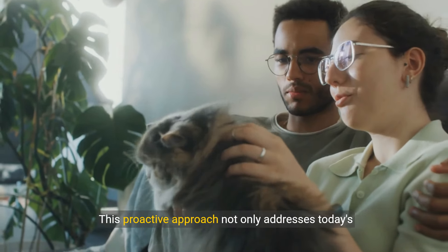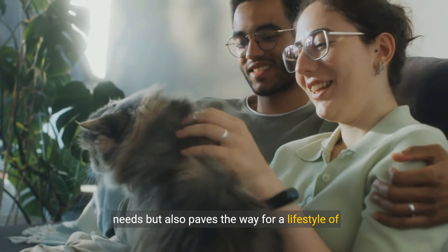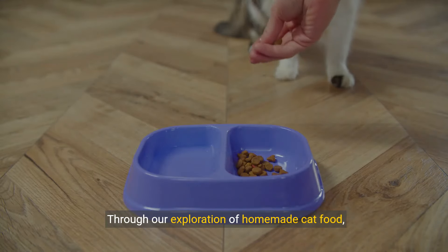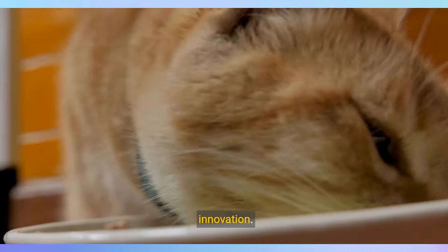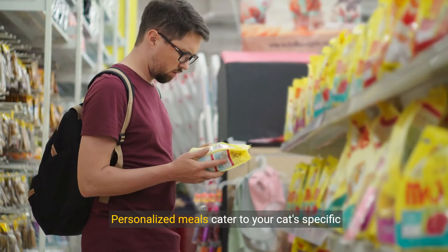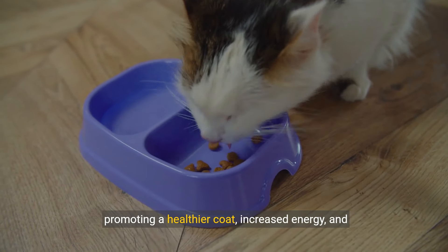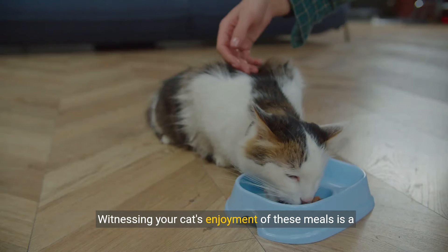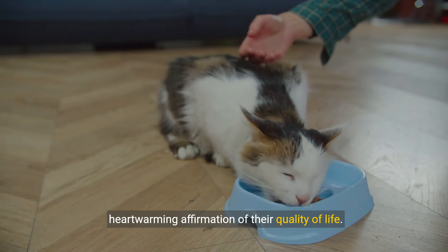This proactive approach not only addresses today's needs, but also paves the way for a lifestyle of preparedness and care. Through our exploration of homemade cat food, we've embraced a blend of love, nutrition, and innovation. Personalized meals cater to your cat's specific dietary needs, promoting a healthier coat, increased energy, and overall well-being. Witnessing your cat's enjoyment of these meals is a heartwarming affirmation of their quality of life.